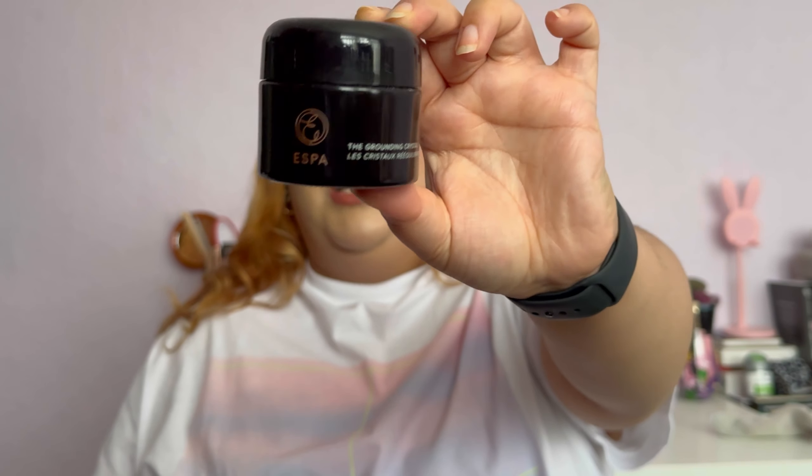I also used up the Esper Grounding Crystals, which were given in a Christmas beauty advent calendar about three years ago. If crystals are your thing, great, but they didn't really add anything to my bath. I'm not really a bath person anyway, and our bath is quite small so I can't really enjoy a proper soak.